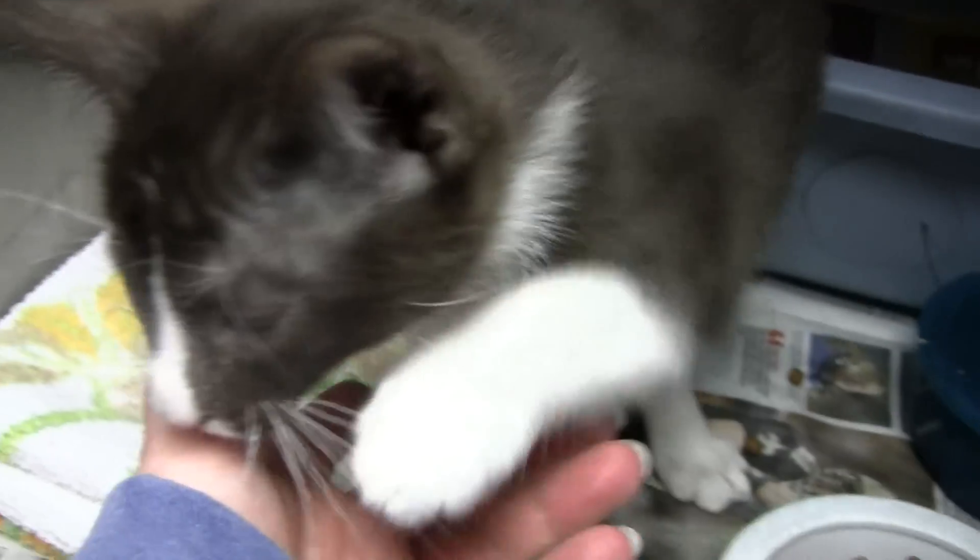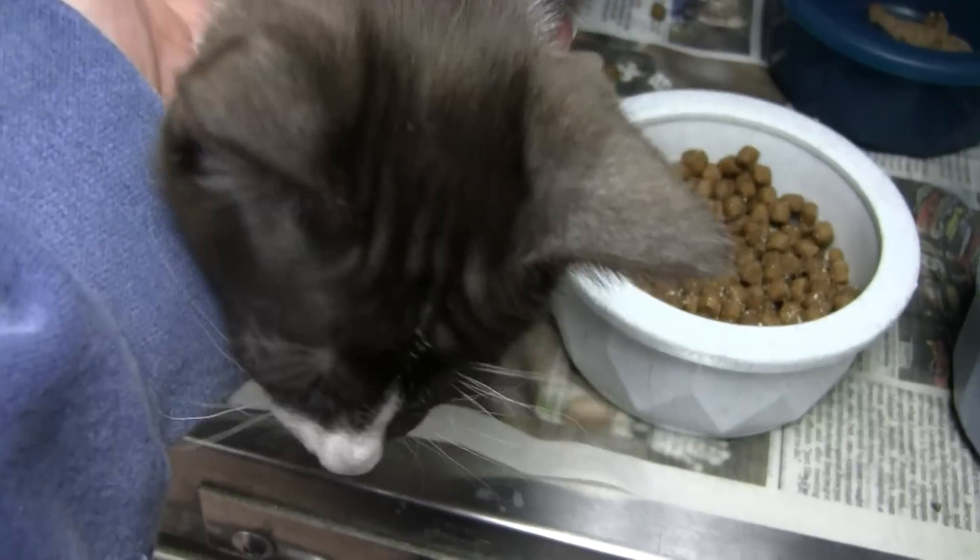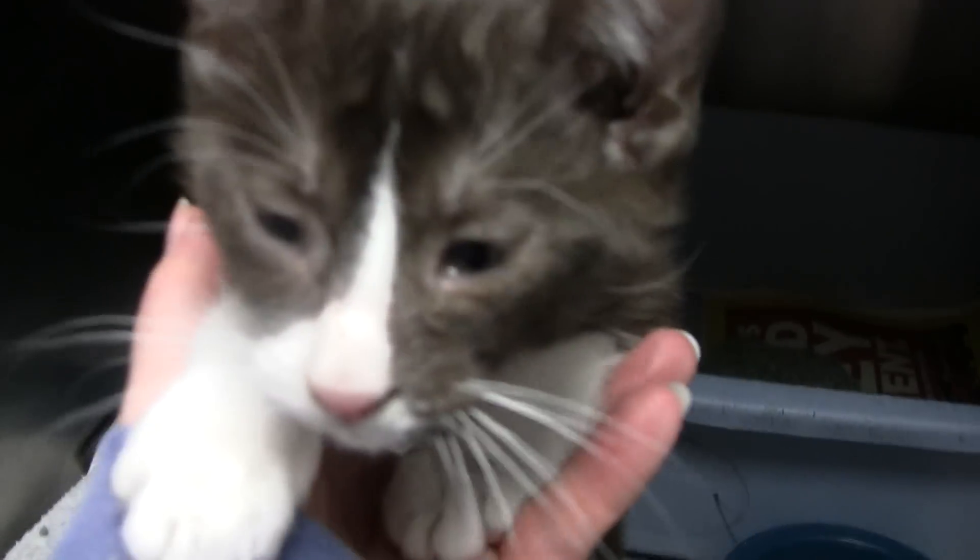That is the only one today in the sick room, and he's new — has not been posted yet. What a cutie.